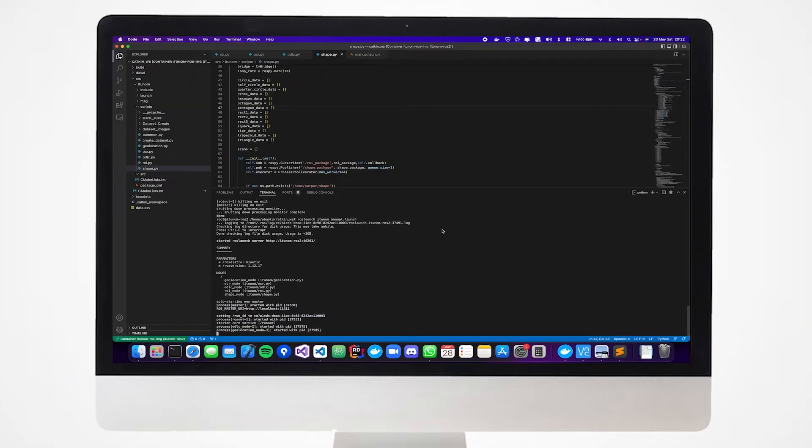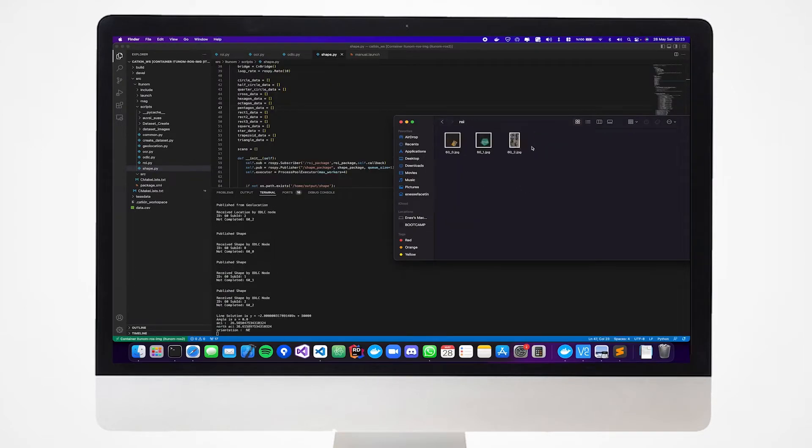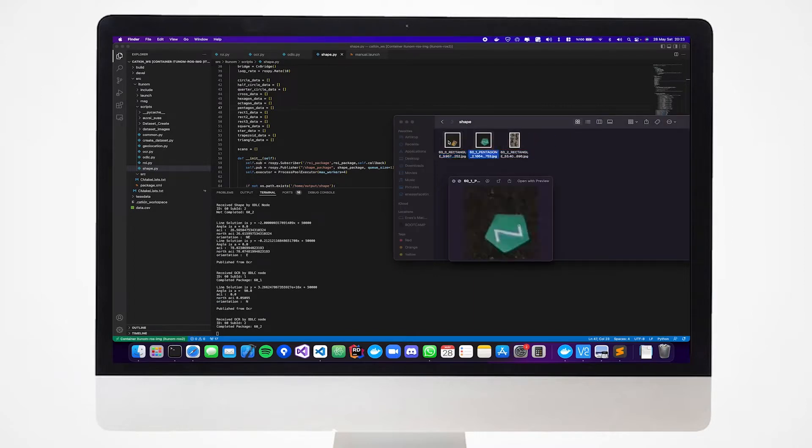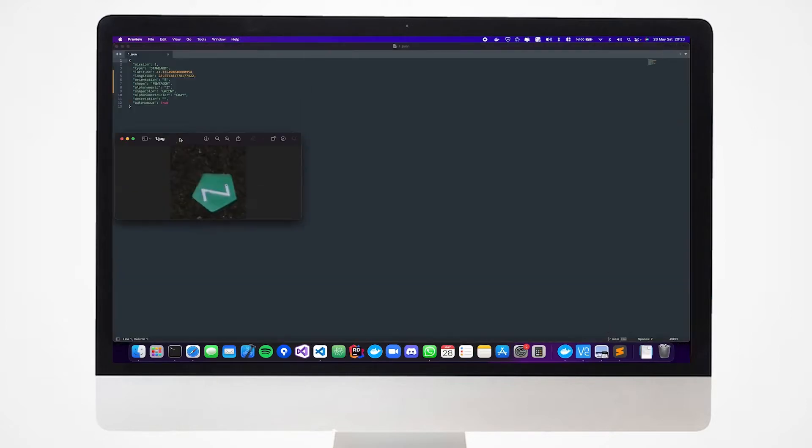For the object detection, classification, and localization machine, image processing algorithms and deep learning techniques are used with OpenCV and Tesseract OCR libraries. Algorithms are implemented in Python 3 and integrated with ROS Kinetic.